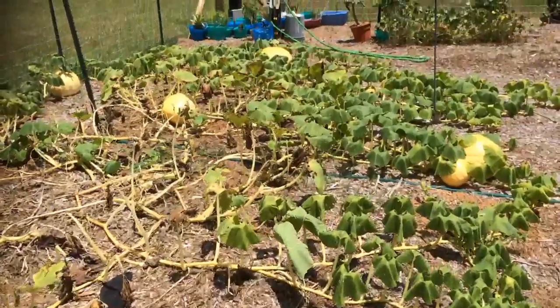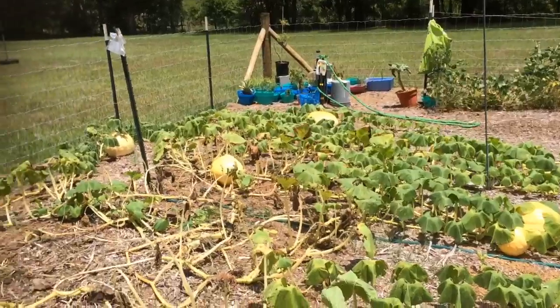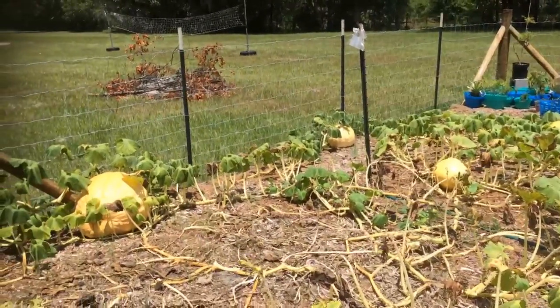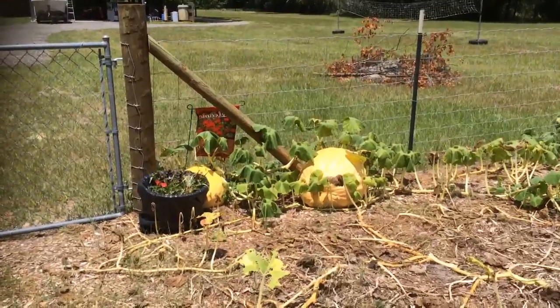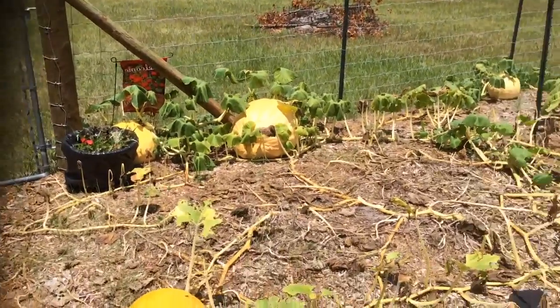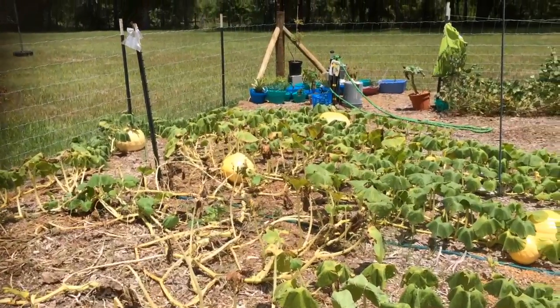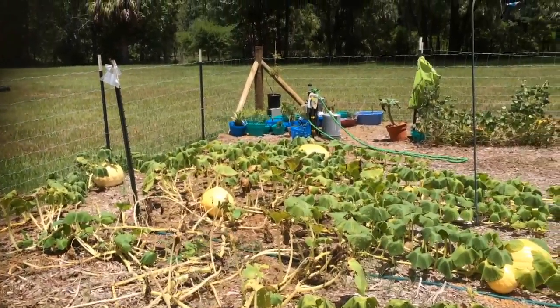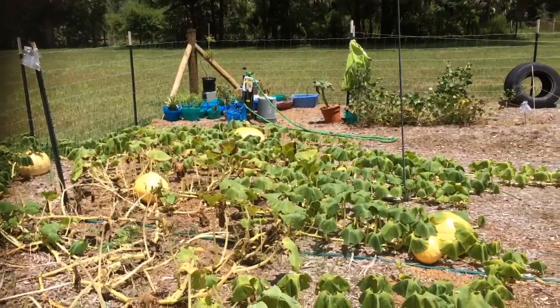If anybody knows of anything else that would work better than what I'm using, I would appreciate it. I'm going to go in and do some research to see if I can figure out what these little tiny green worms are, because honestly I just don't know — I'm assuming it's some sort of squash bug.